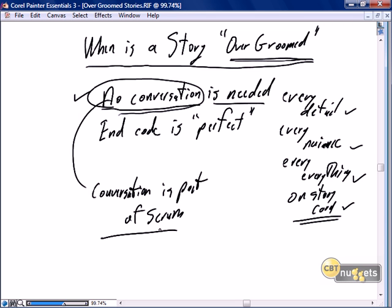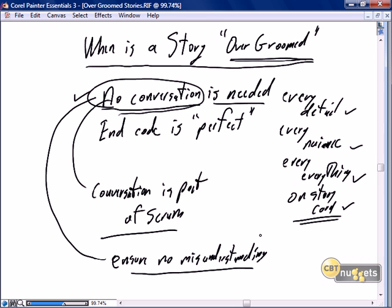Besides scrum requiring conversation, the conversation is important because it ensures no misunderstanding. The written word is good, but the verbal word is better. There is far greater understanding to be had from that brief ten-minute conversation with the product owner or SME than from trying to infer every nuance from the story card, because words can be misunderstood, misleading, or contain too many ands and ors and nots.